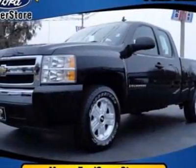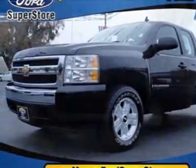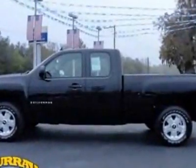Come take a look at this 2008 Chevrolet Silverado 1500. This Silverado 1500 has just under 62,500 miles.